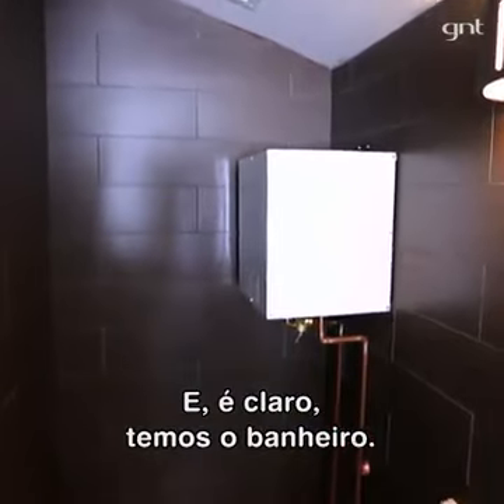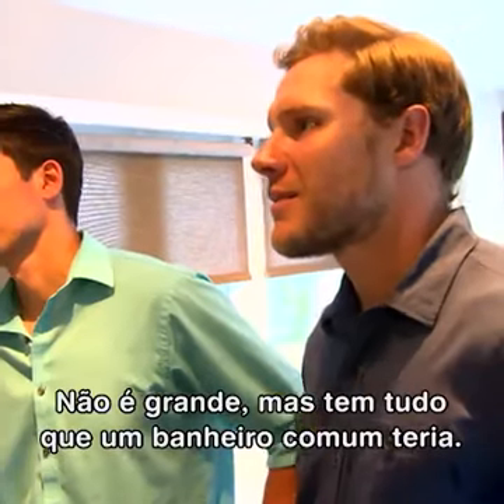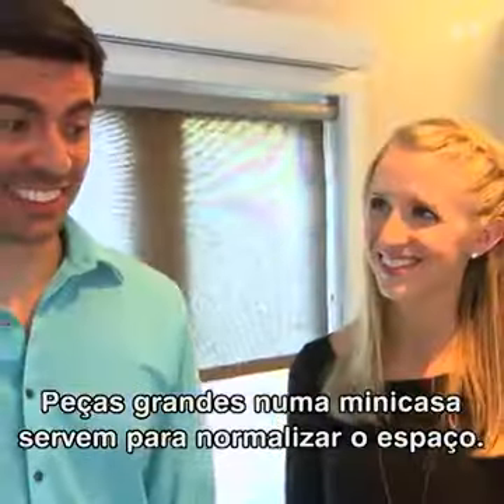Oh my gosh, and then of course we've got the bathroom. It's not a large space, but it has everything a normal-sized bathroom would have.